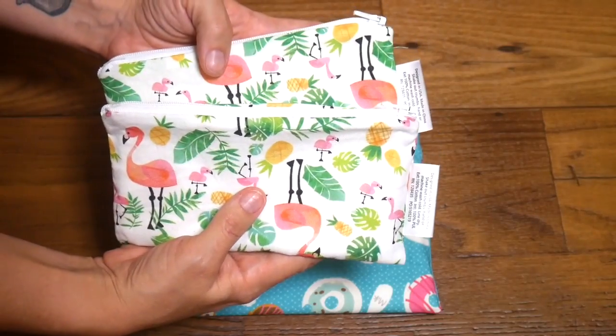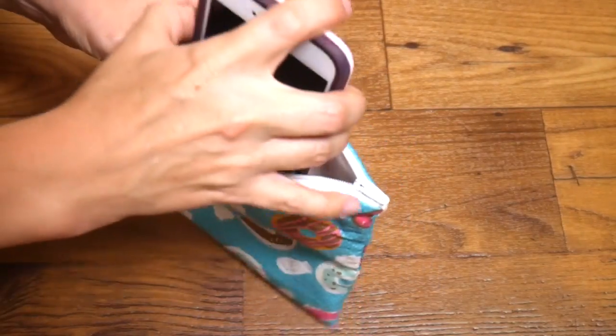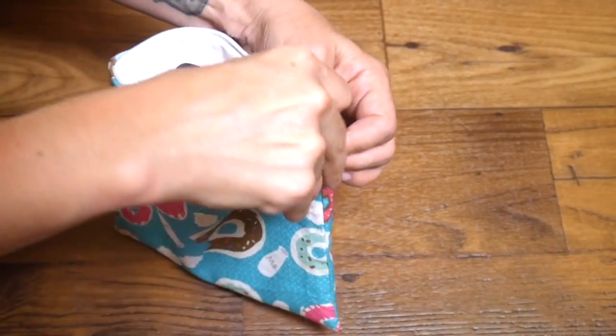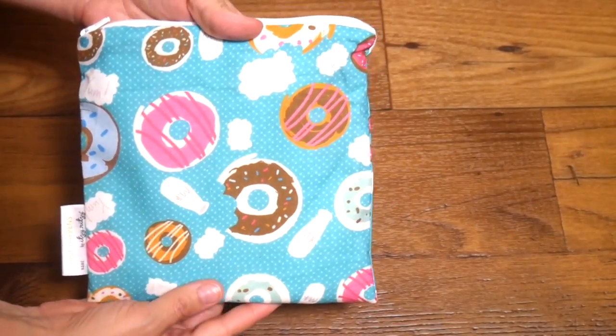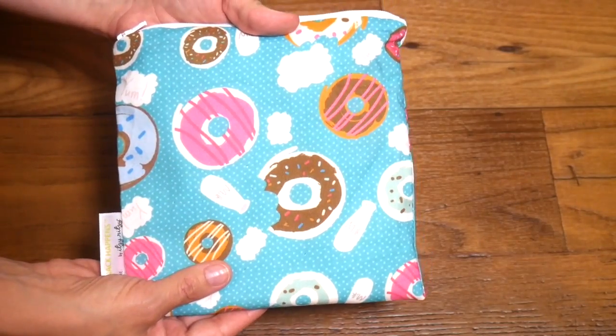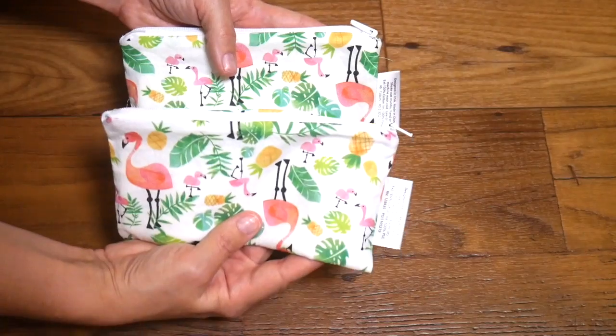The standard size retails for $9.99 and the set of two mini snack bags is $12.99. I love using the standard size in my pool bag, especially to put my cell phone in. This is an iPhone 6S Plus and it fits perfectly inside of here, and it's going to stay nice and dry away from all the wet stuff in my bag.